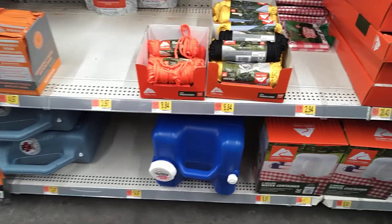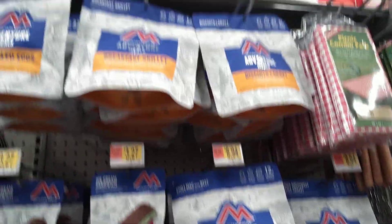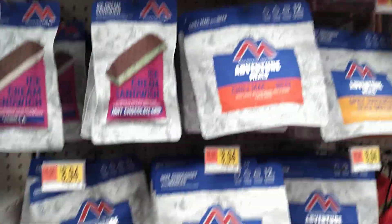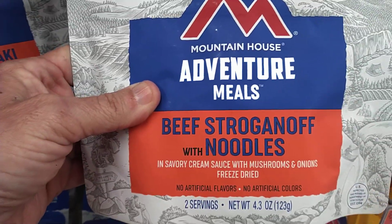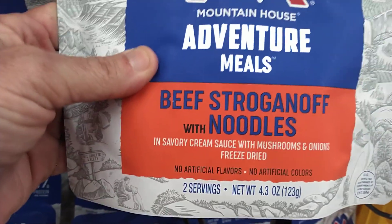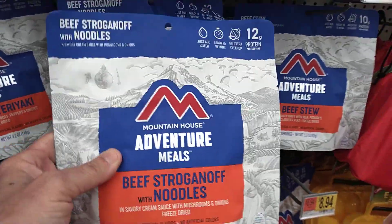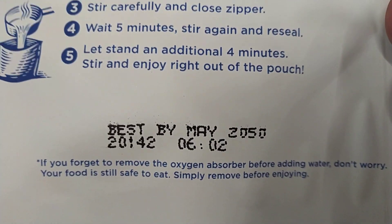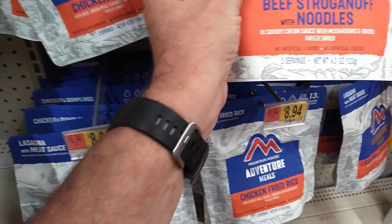When we come here I've been picking up Mountain House meals at Walmart for many months — many years actually. The single meals are dehydrated and last for 30 years. This one is the beef stroganoff and noodles, running about $8.94. You don't need to go out and buy a six-month supply at one time; just get what you can. This one shows a best-by date of 2057 — I don't think I'll live that long — and the food will still be good. So we picked some of these up while we're here.